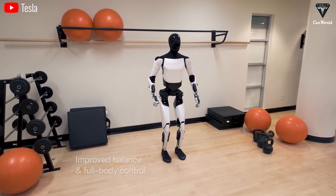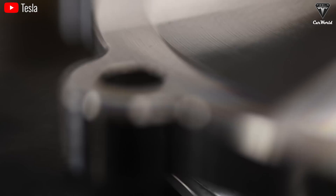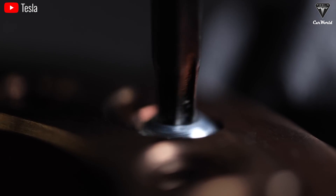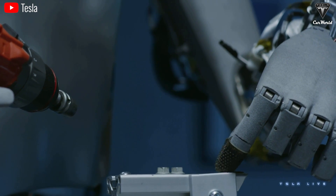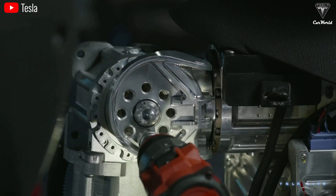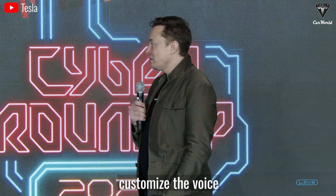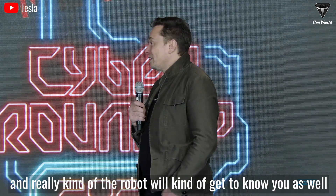The Optimus robot still has at least four modifications and upgrades to complete. Design is the first thing Tesla is working to finalize — it will optimize the weight and use much lighter materials compared to current Gen 2. The new Optimus design, which will be complete later this year, is something special. This redesign will feature a more eye-catching element and might include speakers and a voice system inside the head that allows it to communicate. You could communicate with Optimus, and you'll be able to customize the personality, customize the voice — the robot will get to know you and your preferences.